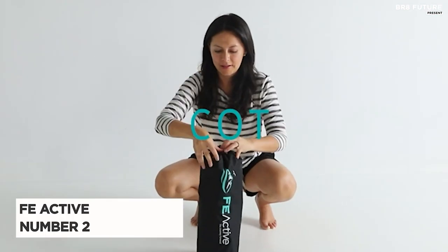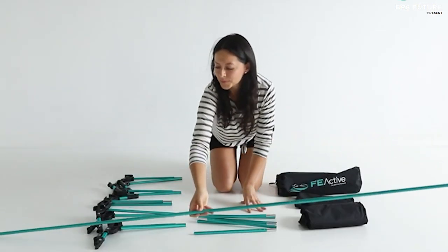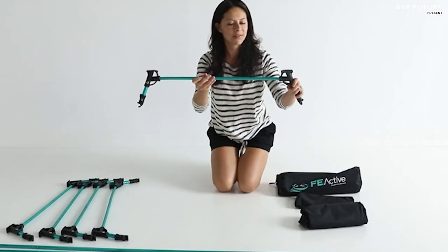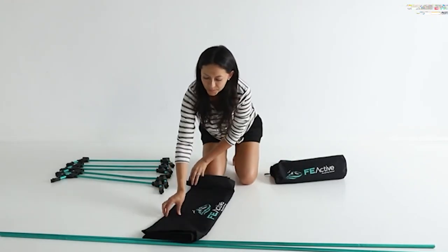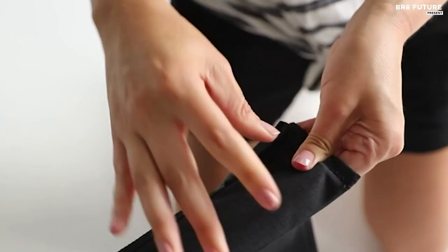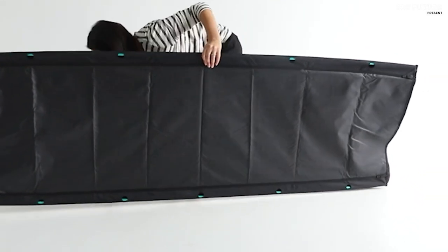Introducing the FE Active Folding Camping Cot, the embodiment of outdoor comfort and convenience, ranked as the second best folding camping cot. The Jasper Camping Cot seamlessly accommodates mattresses, ensuring you sleep soundly amidst nature's beauty. Built to withstand the rugged outdoors, the cot boasts robust construction trusted by the Canadian military. Crafted from high-grade aluminum, fortified with upgraded foldable nylon joints, and enveloped in 420D water-resistant Oxford polyester fabric, this cot is a camping essential.